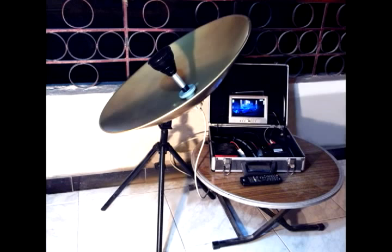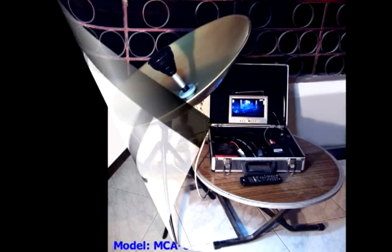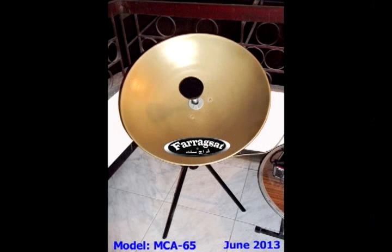It gave very good results in reception in KU bands. You shall watch a live reception by it inside this video, for the free-to-air channels which come from the satellite Helasat-2 at 39 East, which could be received easily on the balcony of the apartment of the designer Dr. Farag in Cairo, Egypt. This design could be used as a fixed antenna or as a motorized antenna as you like.